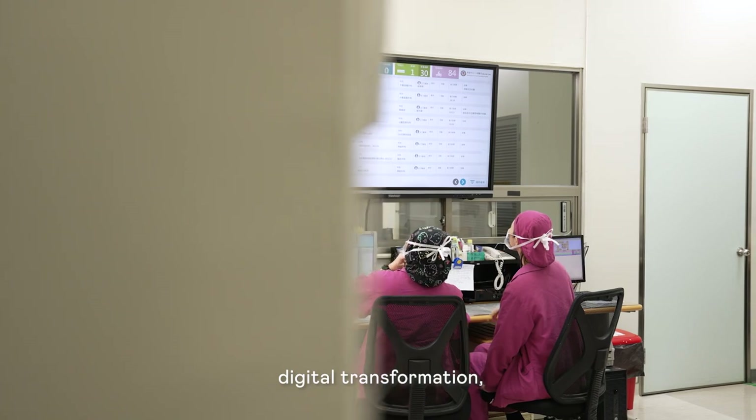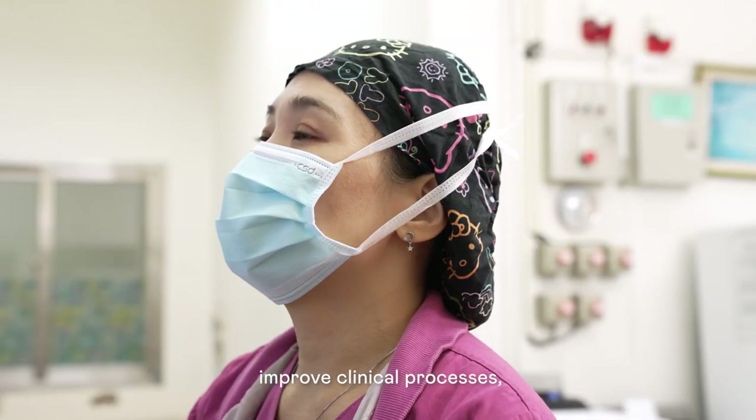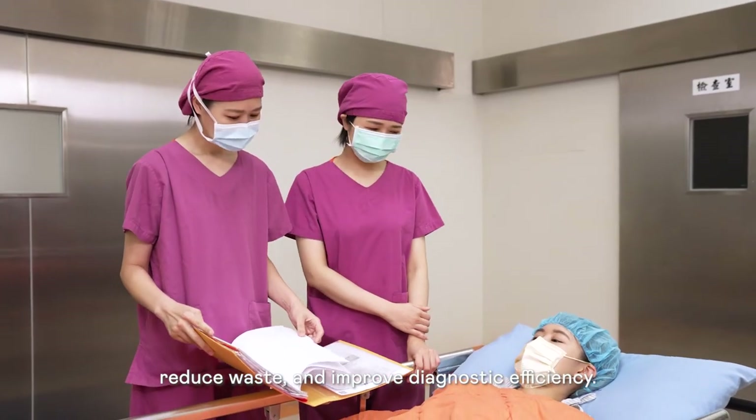The hospital health department is eager to promote digital transformation and hopes that through AI technology, they can improve hospitalization, reduce waste, and increase effectiveness.